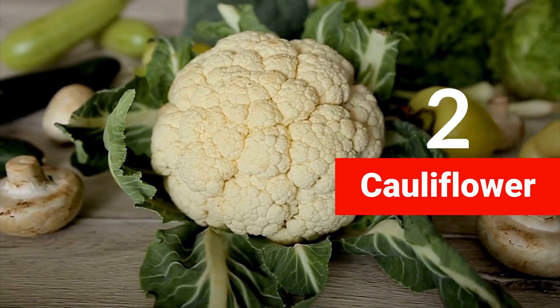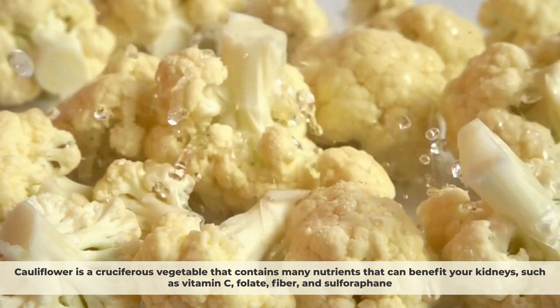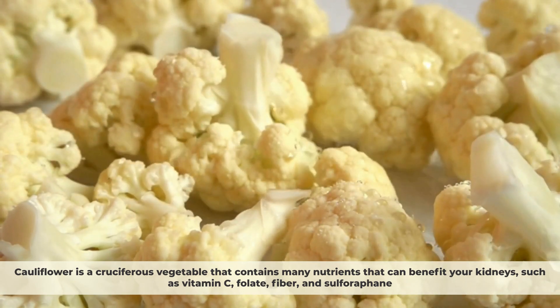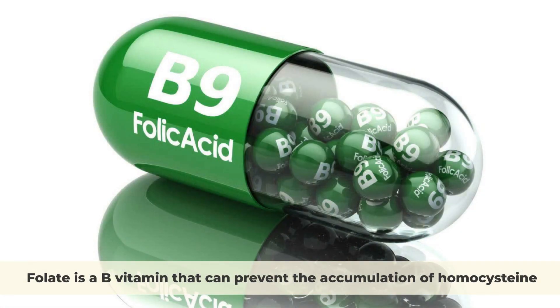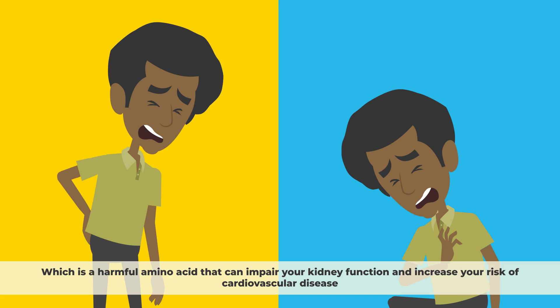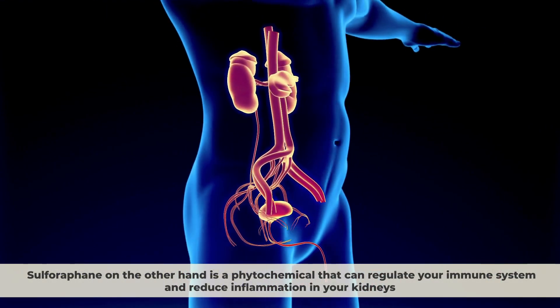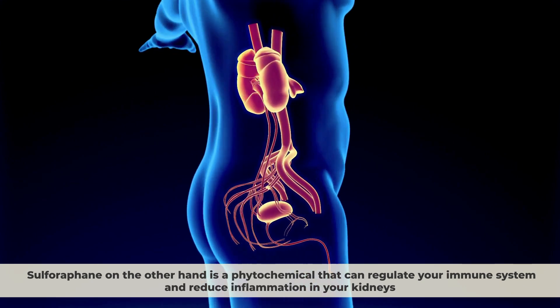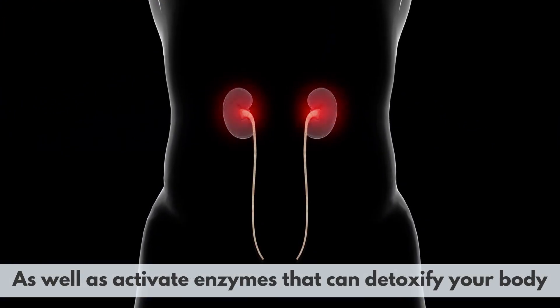Number 2: Cauliflower. Cauliflower is a cruciferous vegetable that contains many nutrients that can benefit your kidneys, such as vitamin C, folate, fiber, and sulforaphane. Folate is a B vitamin that can prevent the accumulation of homocysteine, which is a harmful amino acid that can impair your kidney function and increase your risk of cardiovascular disease. Sulforaphane is a phytochemical that can regulate your immune system and reduce inflammation in your kidneys, as well as activate enzymes that can detoxify your body.